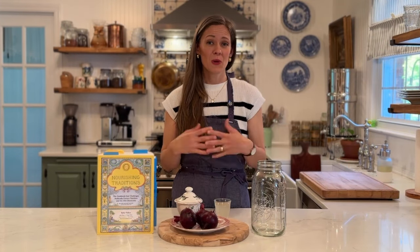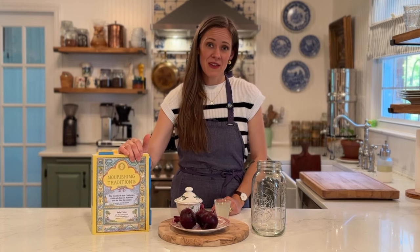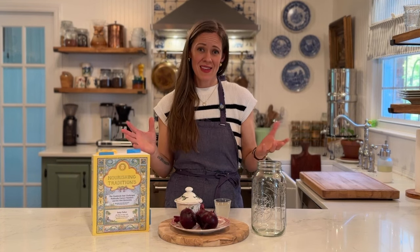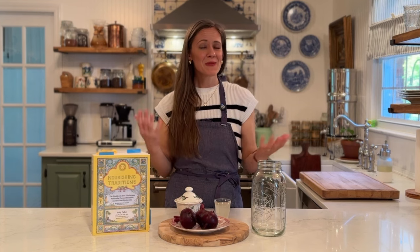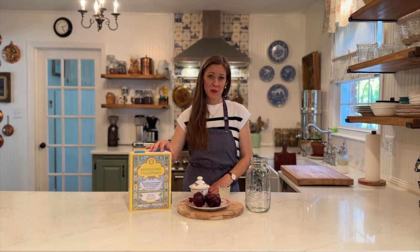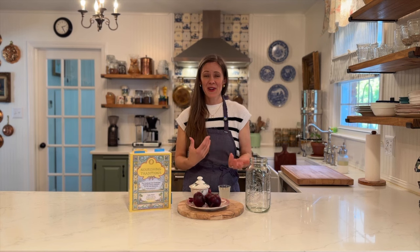Many of you probably already know what beet kvass is, but if you don't, it's my hope that this video will be helpful to you. For those of us that have the book Nourishing Traditions, Sally Fallon talks all about different tonics and methods of lacto fermentation. Beet kvass is one method of utilizing lactobacillus bacteria in order to make enzymatic, healthy, probiotic-rich beverages for you and your family. I first heard about this beverage many years ago when I bought this book, almost 20 years ago now.